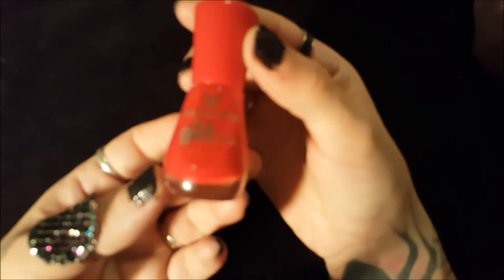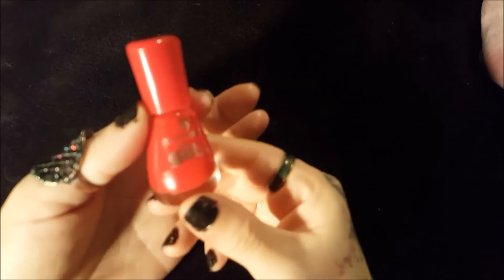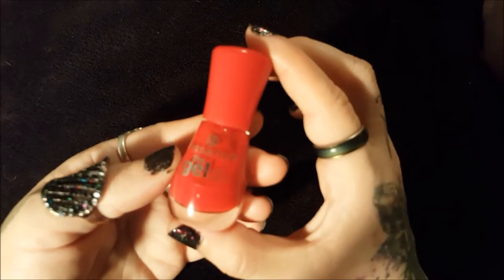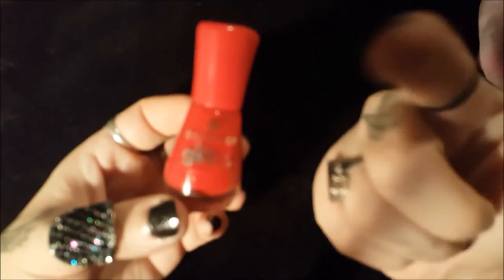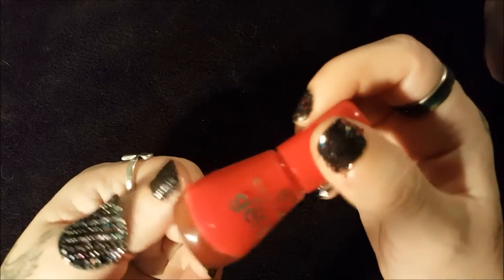Lastly for nail polish, I got this gel color. I'm not really up on all this stuff, but it's a really beautiful red color. In person it's like a total slut red — not orangey at all like it looks on camera. It lasts pretty well. I looked it up online after I bought it and apparently you're supposed to cure it with a UV light, which of course I don't have, but it still worked out pretty well.